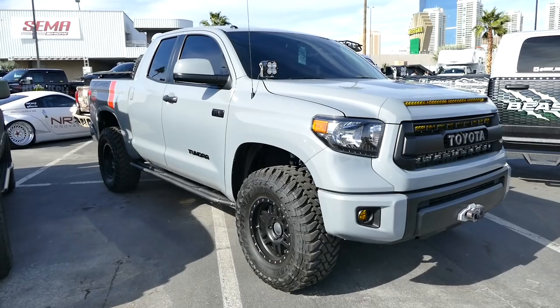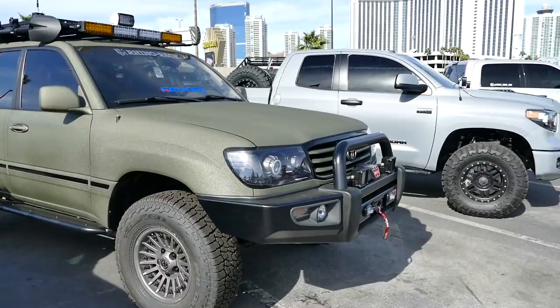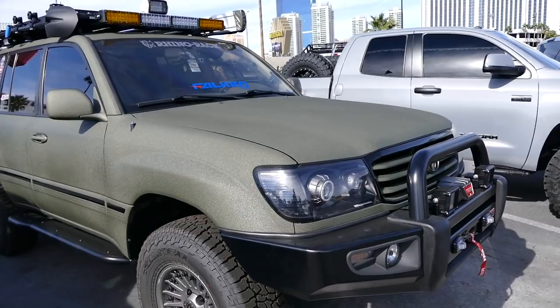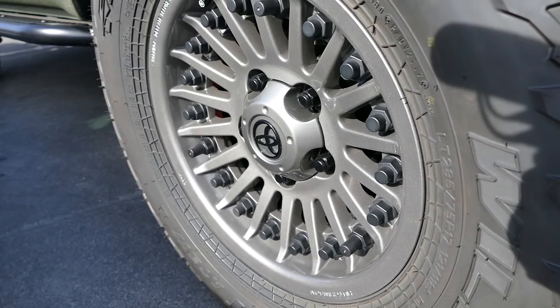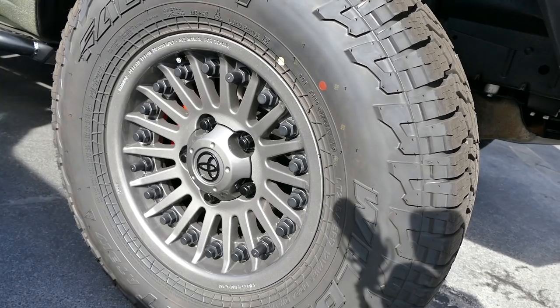Look at this Land Cruiser — it's been lined. I think it's Rhino Lining, so it's tough. It's got like an OD green Rhino lining. That stuff is like sandpaper, so scratchy, but you don't have to worry about it. I like these wheels — they say Hutchison on them, so I'm assuming those are Hutchison wheels. I don't know anything about those wheels but they just look cool.